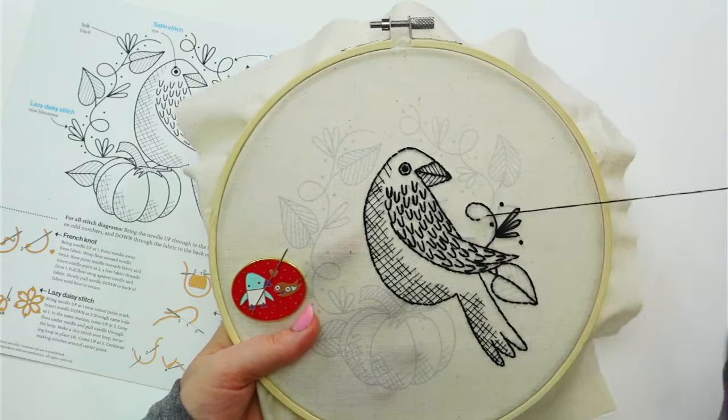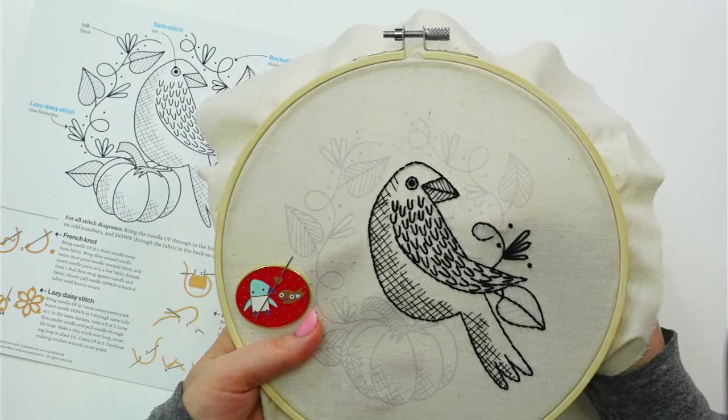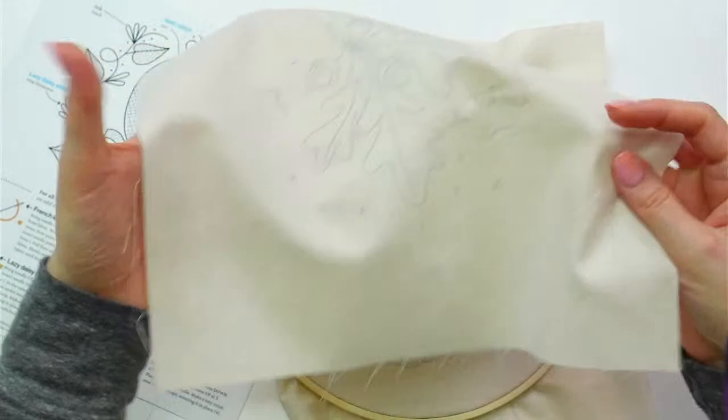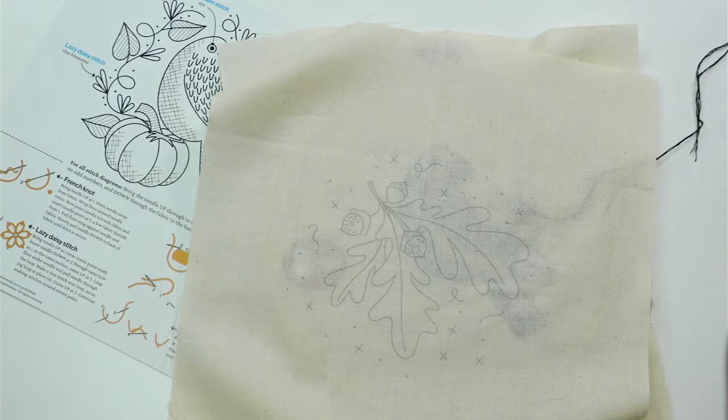I did bring an example today of the difference in the fabric. So this is an example of the old fabric — you can see the design just fine on it. This is how our kits currently are, the ones in the sale.